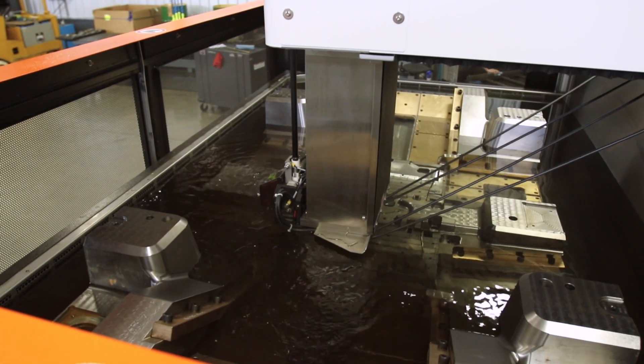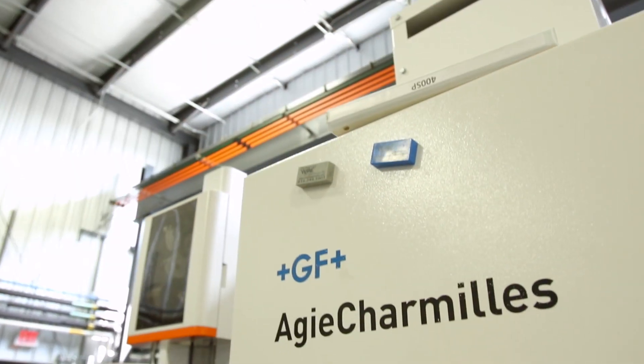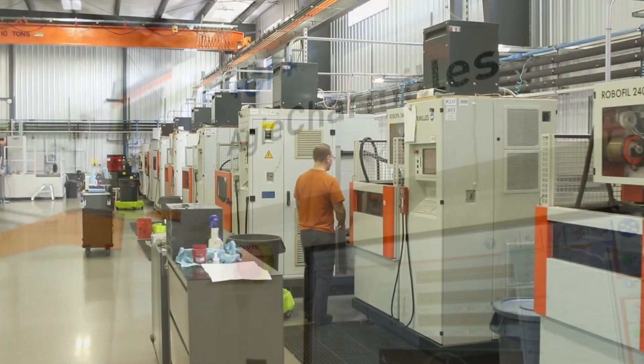One of the main reasons we looked at AgieCharmilles was that it allows us to cut up to 30-degree angles at the full height of the machine. And it's not just common on their 1250 — it's also common on all of their AgieCharmilles machines.